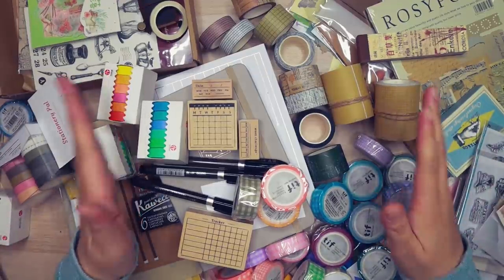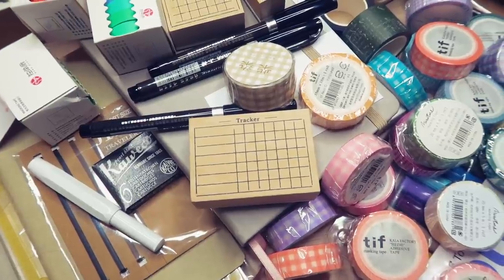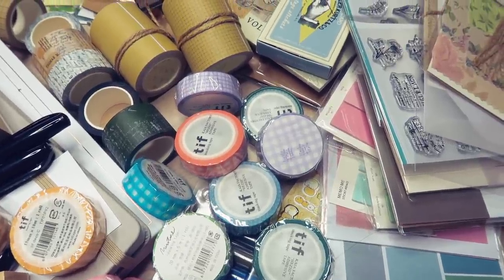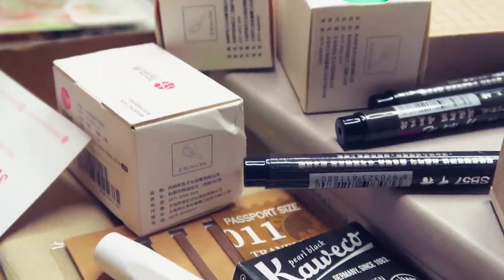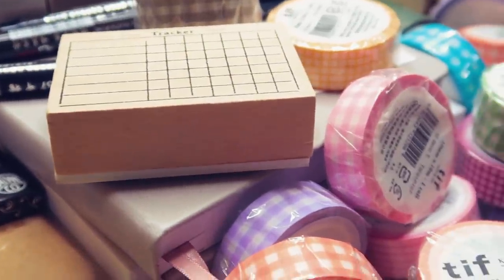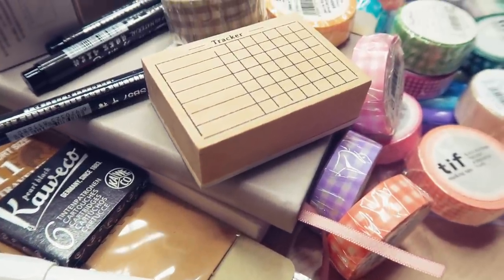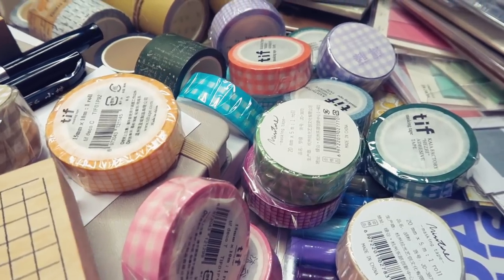And that's it for my huge stationery haul. I wasn't kidding when I said I went crazy for my birthday — I had been saving up and took advantage of Black Friday deals, holiday deals, coupon codes, and referral codes. I'm going to make sure all of the stores are listed in my description box below. I'm not sponsored or affiliated — I just wanted to share everything I purchased and start using them. I apologize if the video is really long and not the beautiful aesthetic theme I usually go for, but I just really had to get this done.